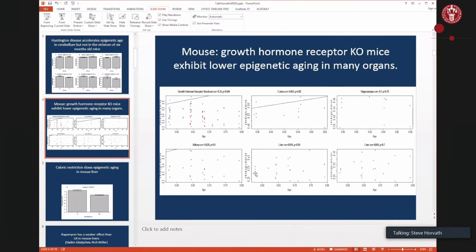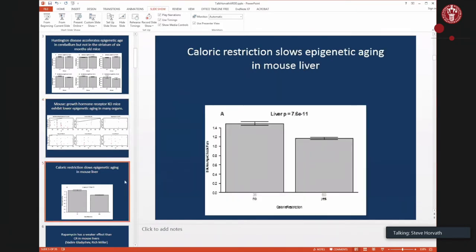There's another gold standard anti-aging intervention: caloric restriction. That finding is utterly robust — any mouse clock applied to caloric restriction data shows slower epigenetic aging in the liver. We have three or four of these experiments with very consistent findings in mice.